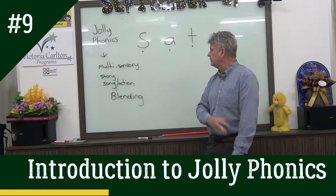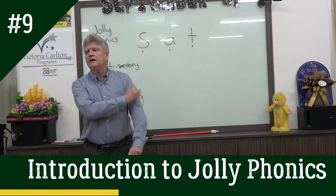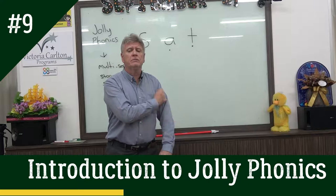Then we've got the second one: 'Ah!' There's an action and a song — 'Ah! Answer my arms, ah! Answer my arms, ah! And some arms are causing me alarm.'